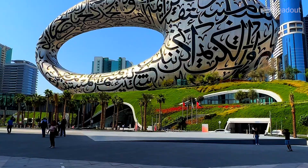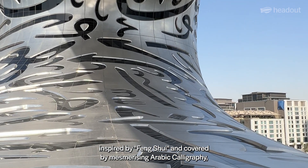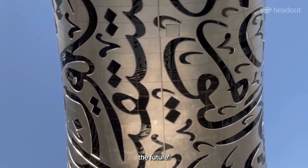Designed in a complex torus form, inspired by Feng Shui and covered by mesmerizing Arabic calligraphy, Dubai's newest engineering marvel welcomes you to experience the future.